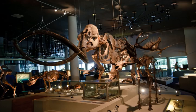Although its current name and organization is relatively recent, its history can be traced back to the early 1800s. Its collections contain approximately 37 million specimens, one of the largest natural history collections in the world.